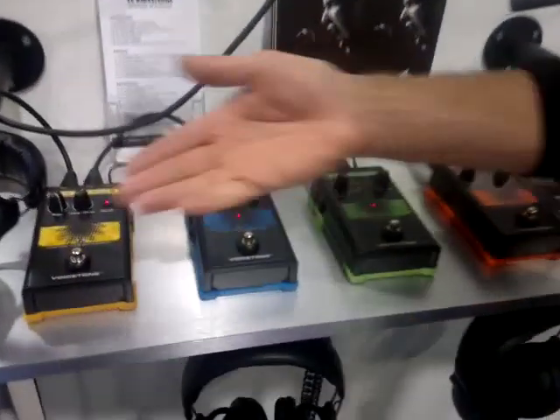Hi, it's Tom Blank from TC Helicon. We're at NAMM 2011 and I'd just like to show you some new products we have here.